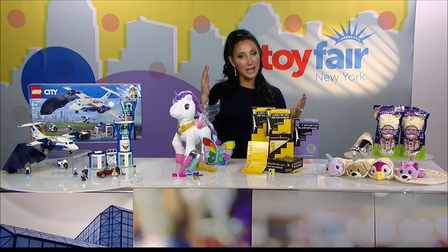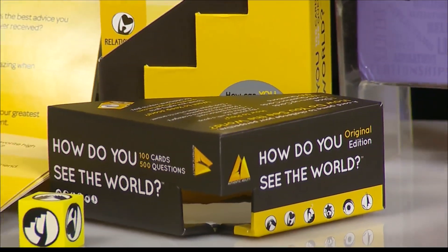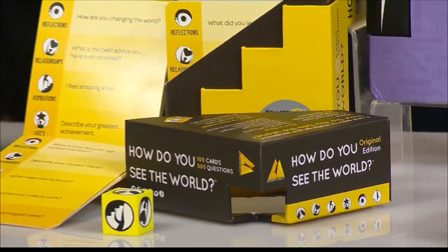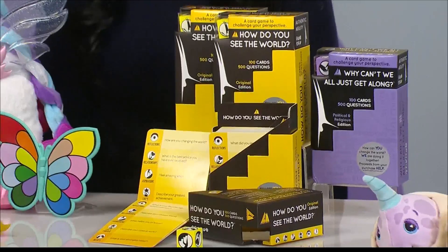For my kids — they're teens and older — we want them to sit down, unplug from their phones, and connect with one another and with their friends. This game is called How Do You See the World?, brought to us by Authentic Agility Games.